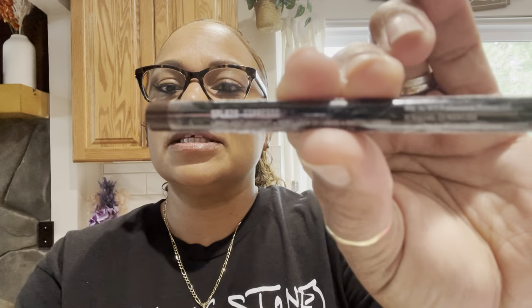I grabbed an eyebrow pencil in light brunette — I recently colored my hair a really light brown and I also tinted my brows, so I'm going to use the lighter pencil to help blend my brows in better with my hair. I also got a NYX lip pencil in the color espresso — that's for the lips.